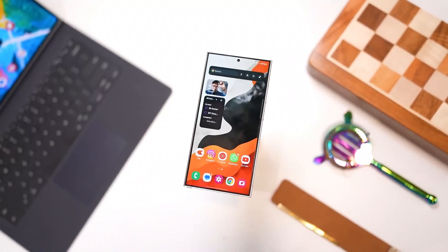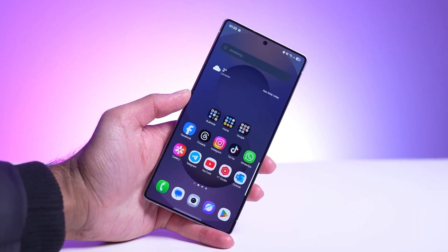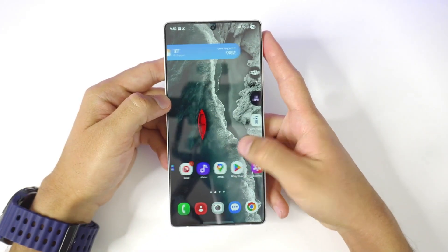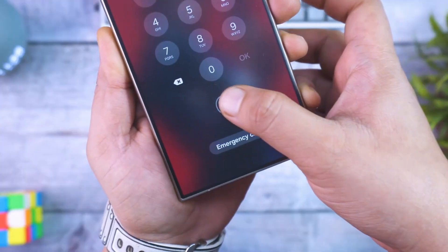Your phone uses a database from South Korea's police and scientific agencies to instantly decide if a call seems shady. If it does, you'll get a pop-up alert, a sound, and even a vibration warning you before you even start talking. It stops the scam before the scammer gets a single word in.